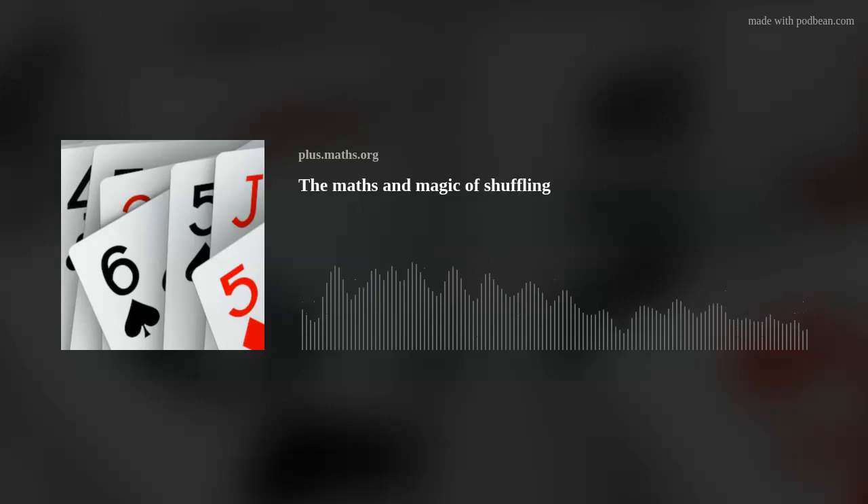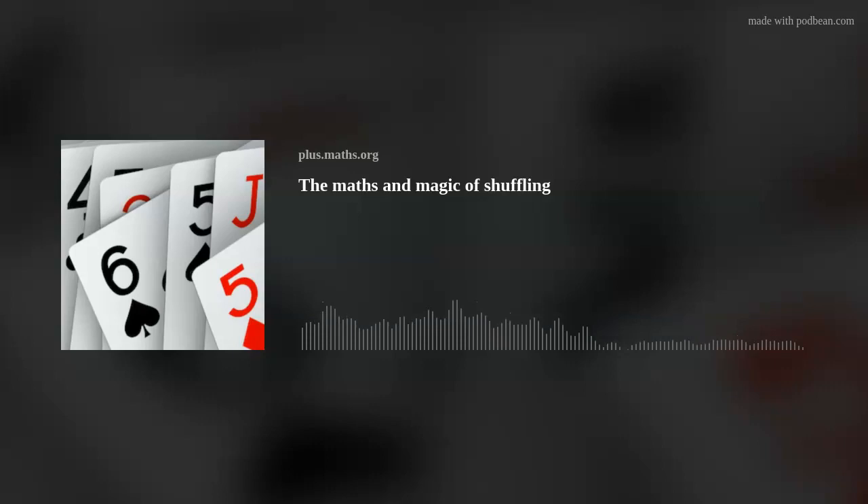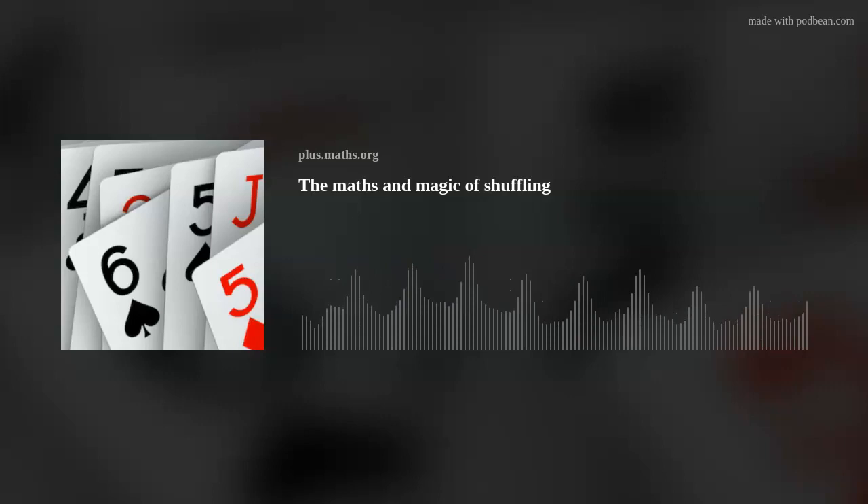For a perfect shuffle you split the pack exactly in two and perfectly interleave the two halves — top card from the first pile, top card from the second pile, next card from the first pile, next card from the second pile, and so on. For an out shuffle, you put the top half of the pack as the first pile, so it provides the top card of the shuffled pack, and the bottom half provides the bottom card. An in shuffle switches the piles, so after an in shuffle the top card moves down one place and the bottom card moves up one place.